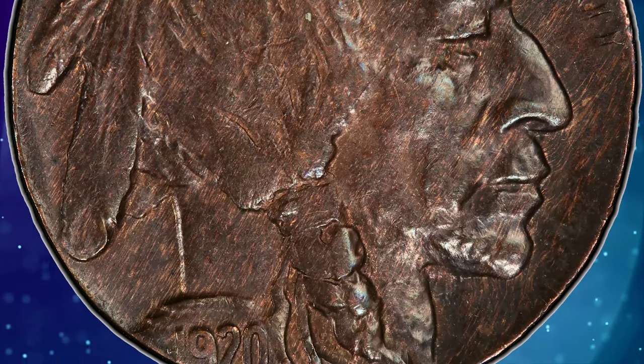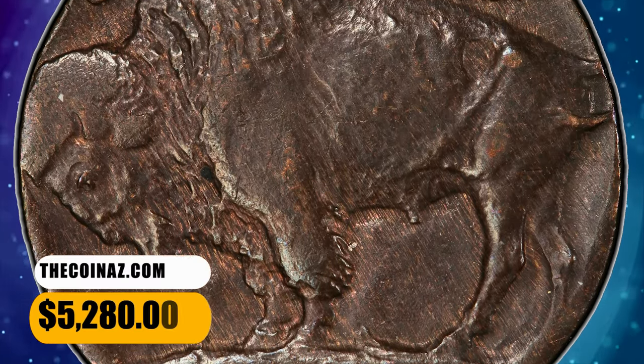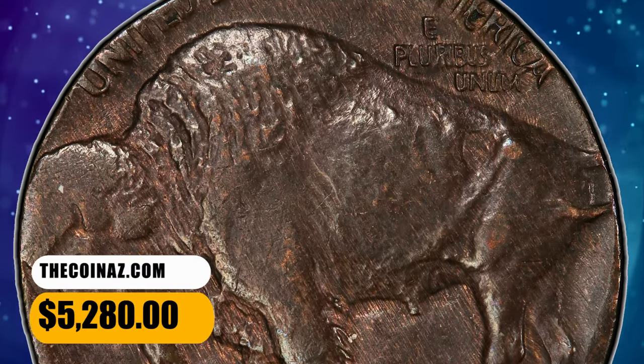It displays only a hint of wear. The strike is soft on the bison's hair, though the devices are fairly sharp overall. It was sold for $5,280.